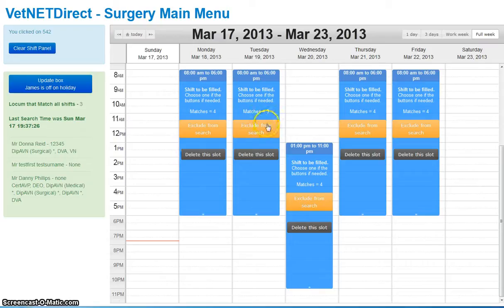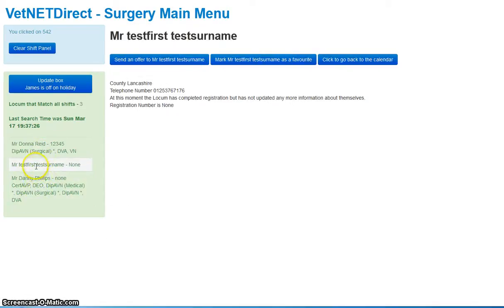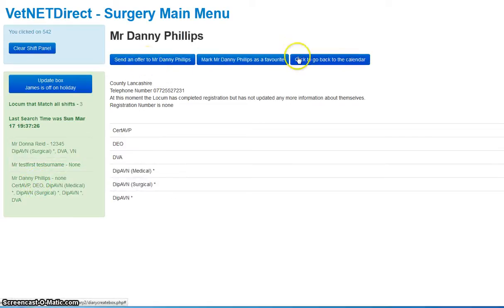So all you need to do to find somebody is move the mouse over the locums that are available. When you find one, send an offer. This is where we're heading — it's very basic still. But thank you for giving us three minutes and fifty-something seconds of your time to have a look at the software. Thank you very much.